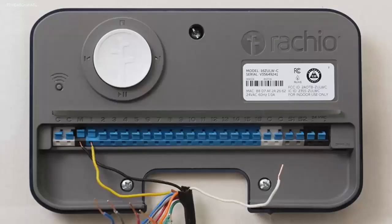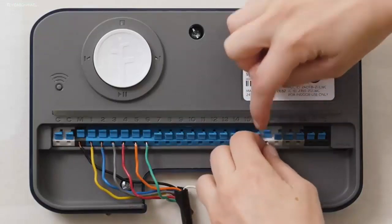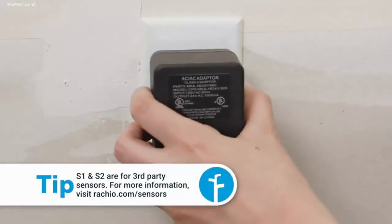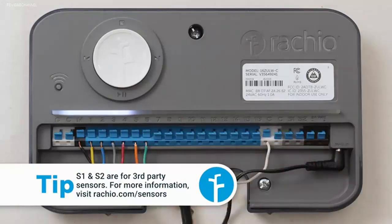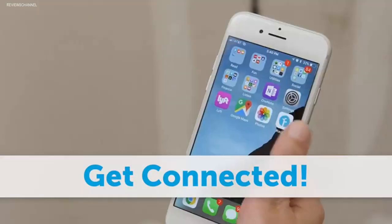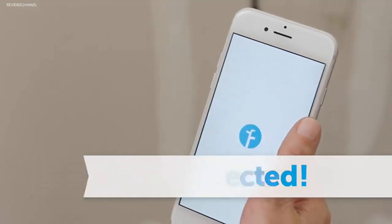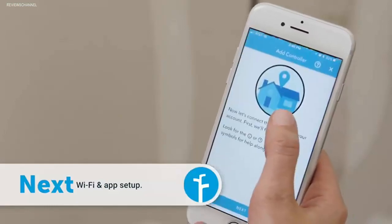The Rachio 3 Smart Sprinkler Controller also supports Alexa smart AI for voice commands. There is also a hyperlocal weather detection system installed on the controller that detects the surrounding weather for optimized settings. It can also skip the scheduled water supply session if it detects wind, rain, or snow. You will also find a premium Rachio application for your smartphone that allows direct control of the system.